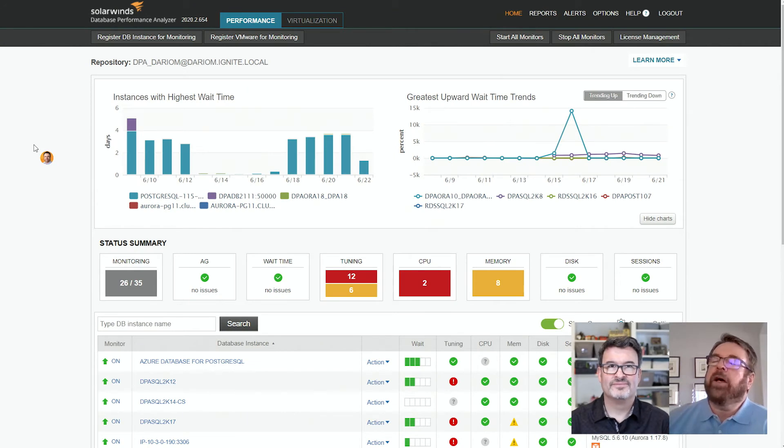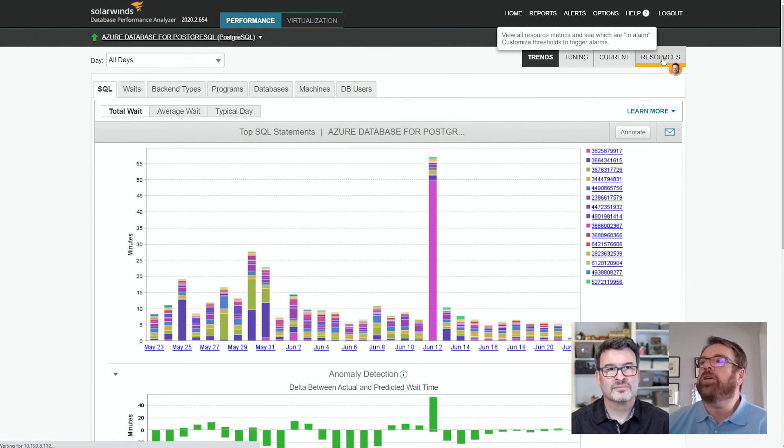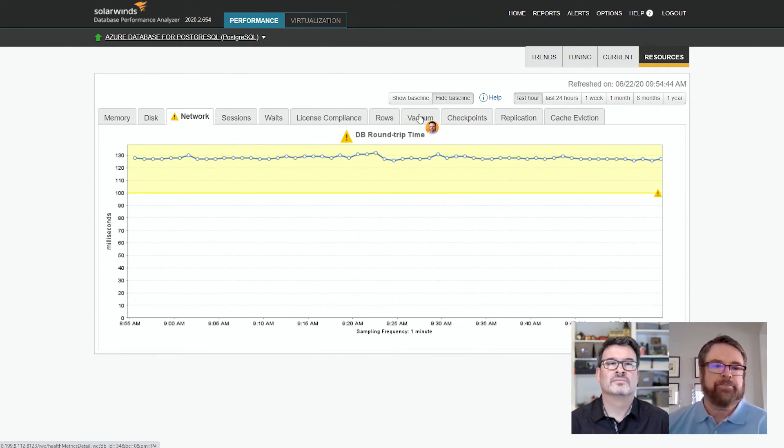We've covered all the new functionality from a setup perspective and the functionality we brought over from other databases. Now let's go specifically into the new metrics added just for Postgres. On the resources tab, alongside the usual suspects like memory, disk, sessions, and waits, notice three new tabs: vacuum, checkpoints, and cache eviction. Vacuum is a very important back-end process in Postgres that deals with dead tuples — rows that are deleted or modified — and removes those obsolete rows, making it one of the most important back-end processes to monitor.